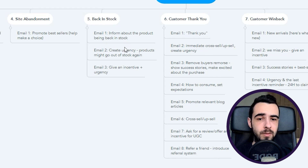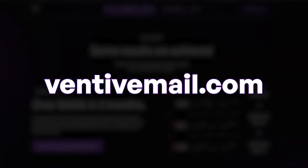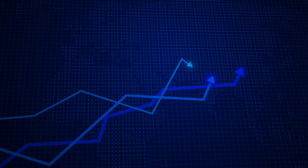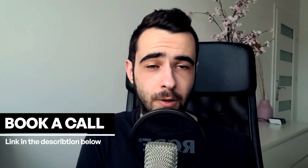Quick break — if you're running an e-commerce store and want to generate 30 to 50 percent more sales, go to ventivemail.com and book a call with me. My team and I will handle your entire email and SMS marketing strategy and help you scale your e-commerce store by generating more profitable sales using email and SMS.